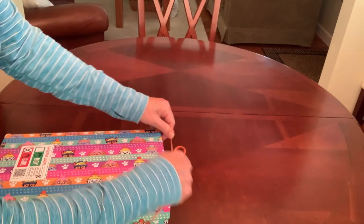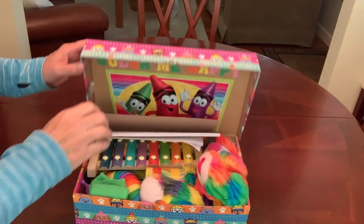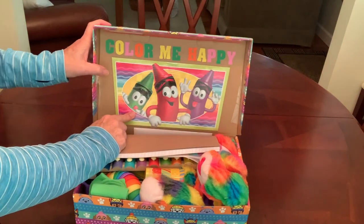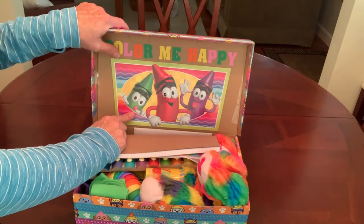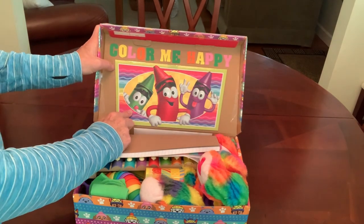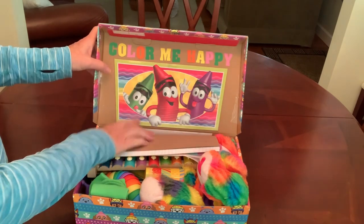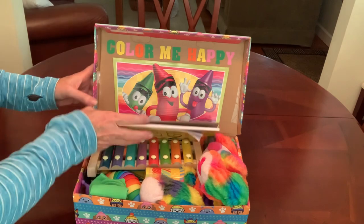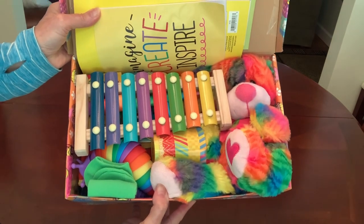I wrapped it in the most colorful paper I had — it happens to be Paw Patrol — and I decorated the inside of the lid with some Crayola packaging that came from a Crayola Easter basket given to me by my friend Val from V. Swain Shoebox Sundays, Easter before last. I used some foam stickers to write Color Me Happy across the top, and when this little girl opens her box and looks inside, she's gonna see a whole lot of color.